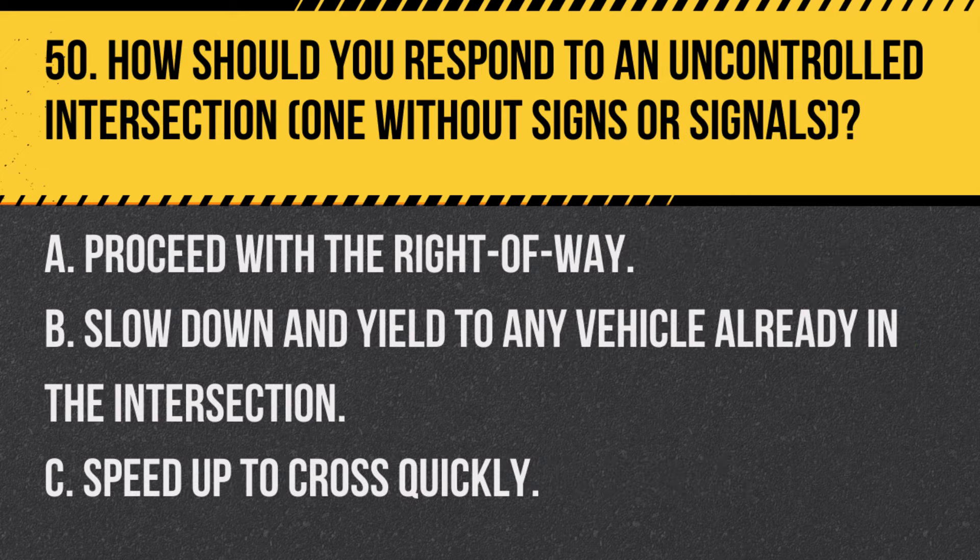Question 50. How should you respond to an uncontrolled intersection — one without signs or signals? A. Proceed with the right-of-way. B. Slow down and yield to any vehicle already in the intersection. C. Speed up to cross quickly. Answer: B. Slow down and yield to any vehicle already in the intersection. At an uncontrolled intersection, yield to vehicles that arrived first or are already crossing.